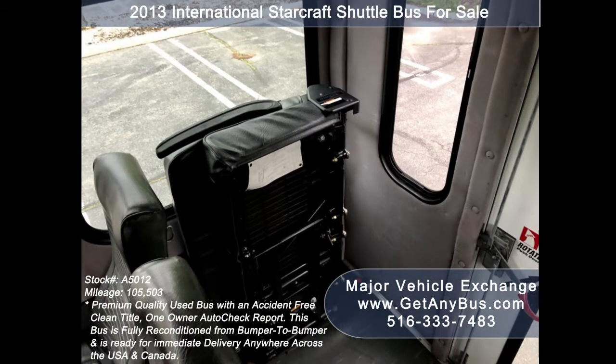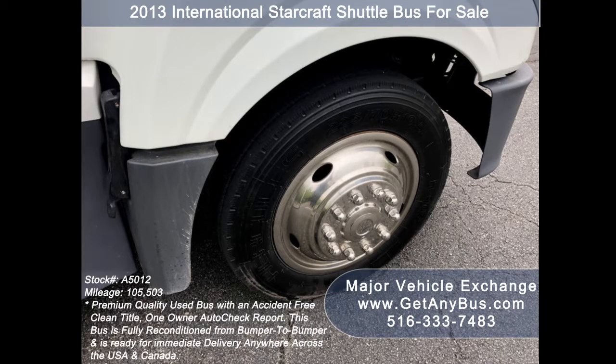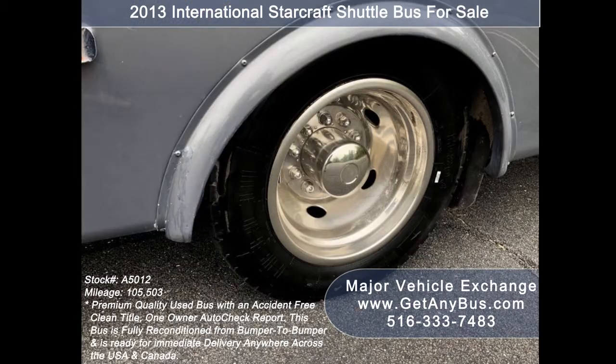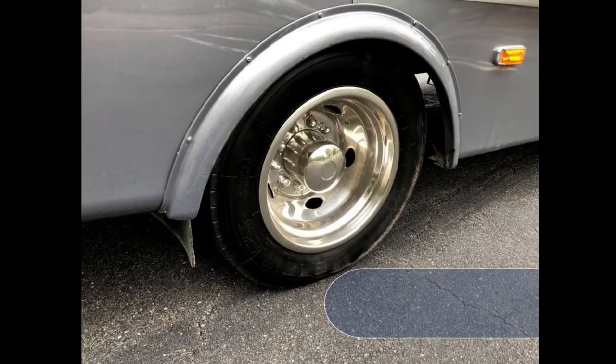Two double flip seats, gray rubber transit floor, and the tires with chrome wheel simulators, mud flaps and dual rear wheels for stability are in excellent condition with a substantial amount of tread remaining.